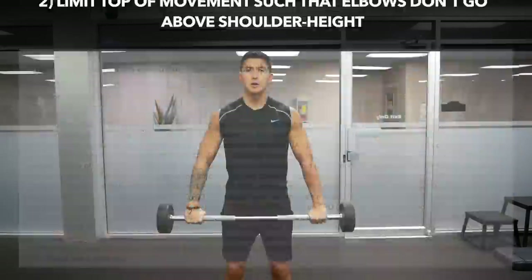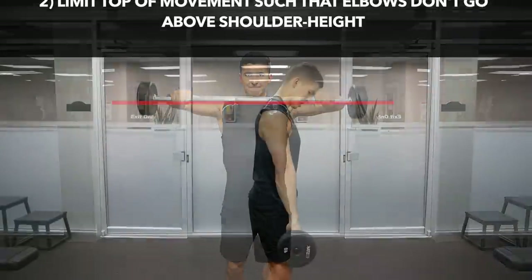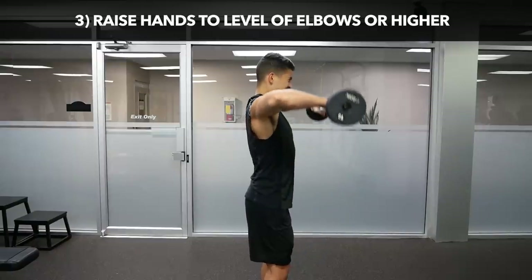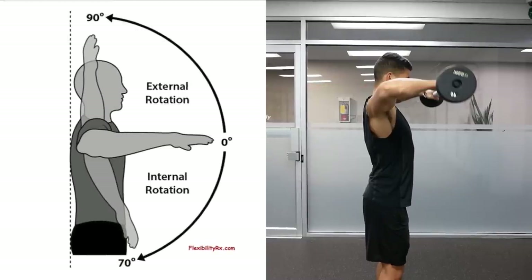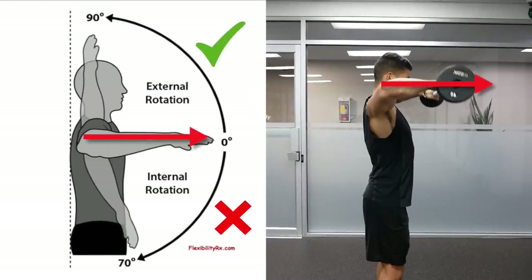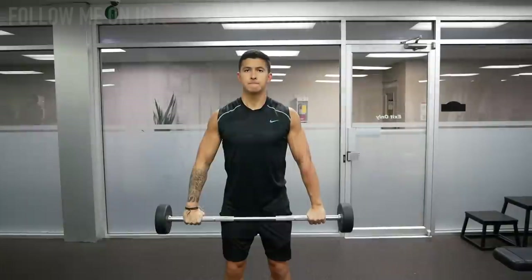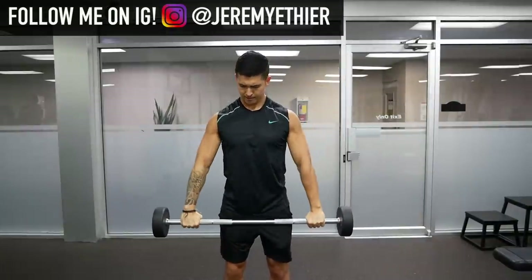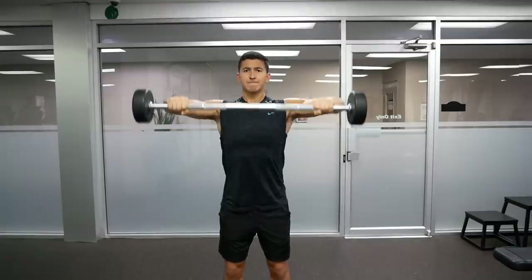Two: limit the top of the movement such that your elbows don't go above shoulder height. And three: ensure that as you raise the weight, your hands are not below your elbows but are actually raised up to elbow height. And as you can see here, this point will be key in eliminating the internal rotation component of the movement and thus making it much safer to do. So the new and improved form will not only make the movement safer but also makes it that much more effective at activating the target muscle groups.